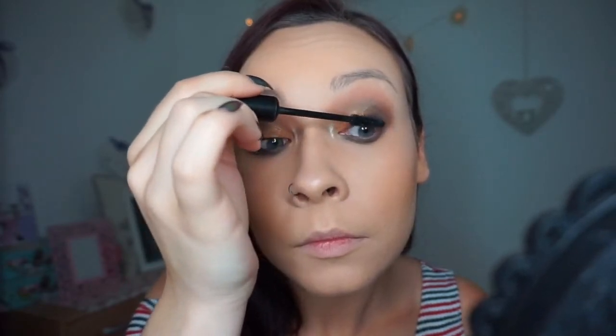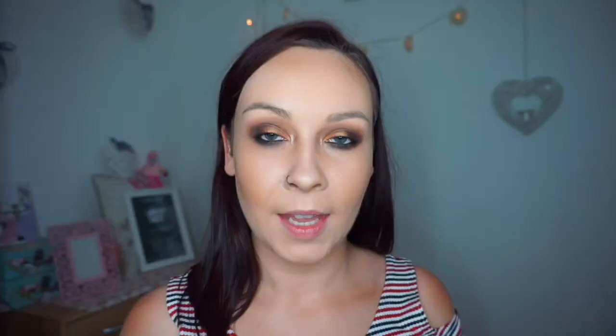I couldn't get any Primark mascara so I'm just using my trusty old Rimmel mascara on my upper and lower lashes. For lashes I couldn't find any of Primark's own brand either, so I picked up the ones by Sozumi in the style Milan. They're nice and dramatic and really fluttery — I absolutely love these and they're only £5, so they're a complete bargain.